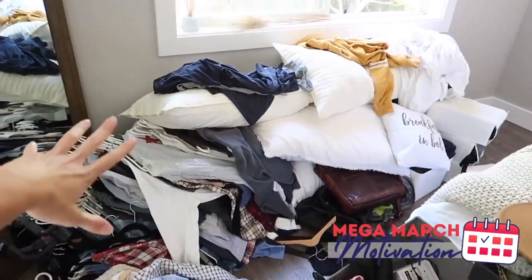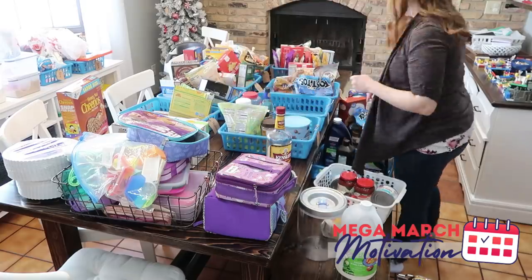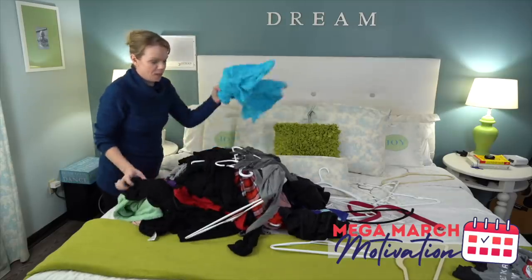This is part of a Mega March Motivation collaboration — over 20 other friends doing this same topic, whole house declutter or some kind of mega declutter. Look for the playlist down below with all of their videos. Next week we're going to have an organized house tour, so we have to get this decluttering done so we can come back and show you our beautifully organized houses. We're making progress!